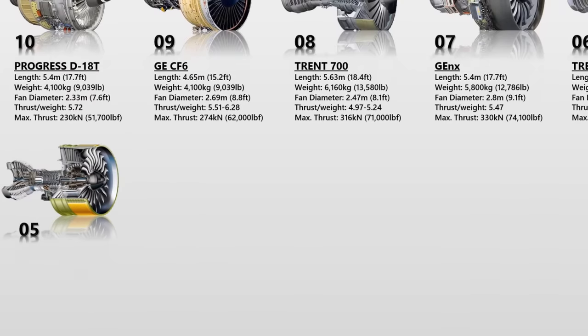The Engine Alliance GP-7000 is a turbofan jet engine that currently powers the Airbus A380, the world's largest passenger airliner. It debuted in April 2004 as the result of a collaboration between General Electric and Pratt & Whitney, two of the world's three largest aircraft engine manufacturers.